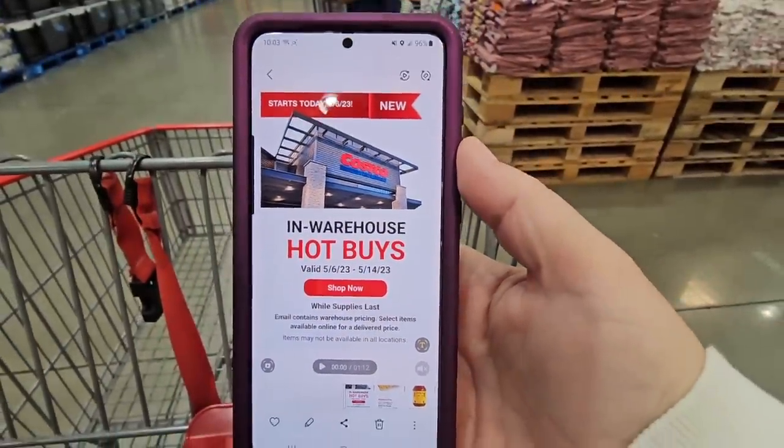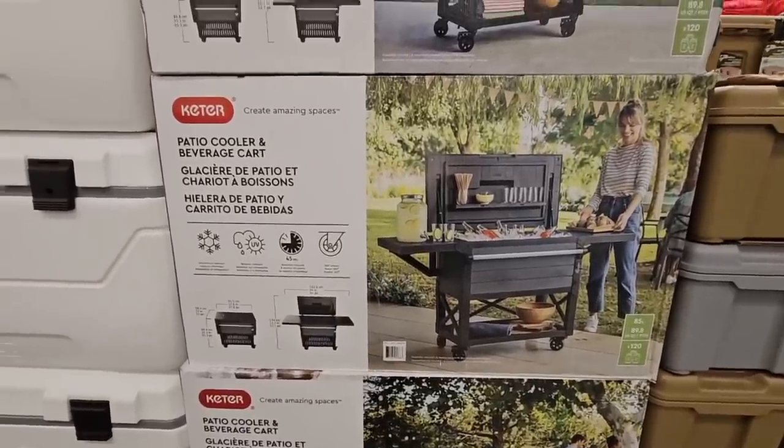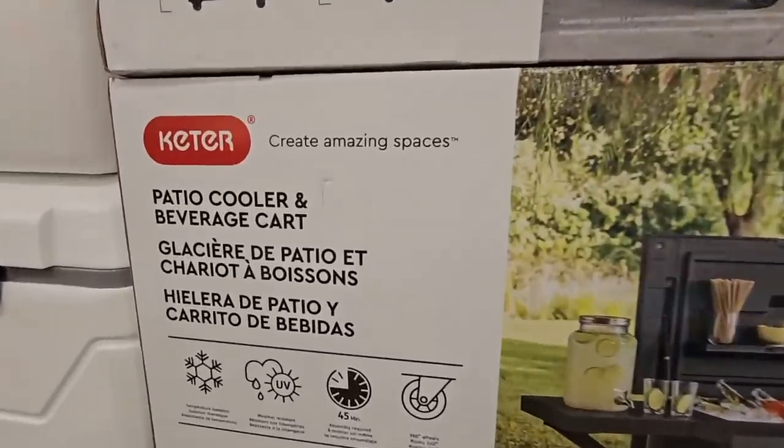Sometimes they extend the sale a little bit longer, so just assume everything here is going to end on the 14th — though a couple of them have a few extra days, which is really cool.